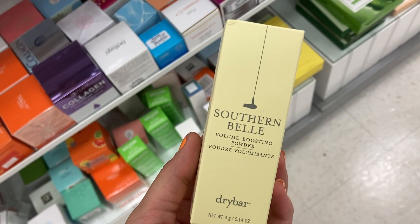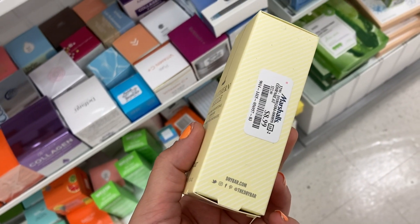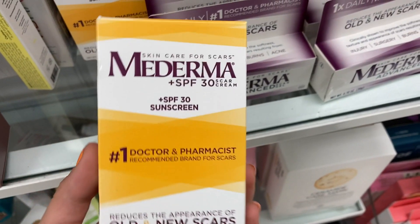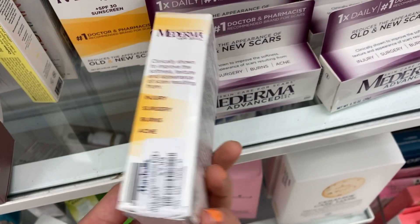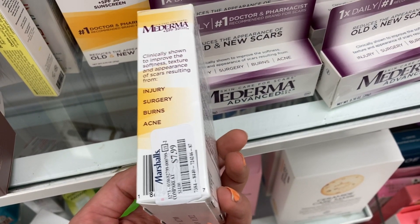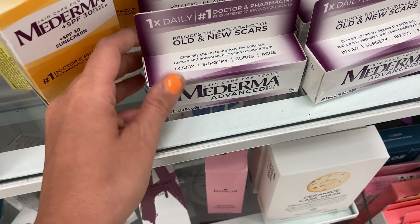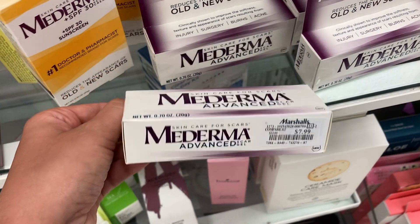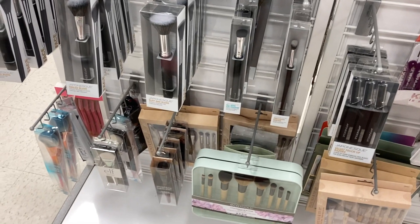They had the Drybar Southern Belle Volume Boosting Powder — a mini size — for $8.99. And kind of randomly, they also had a couple of products from Mederma: a cream to reduce the appearance of scars for $7.99, and the Advanced Scar Gel, also for $7.99. I just thought it was cool that they were there.